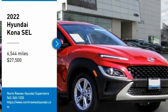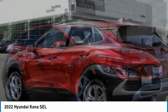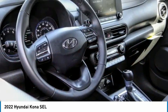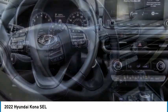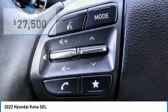Come test drive the 2022 Kona. The Hyundai Kona provides a wide variety of functionality in a small SUV body. The energetic design is perfect for those looking to marry their adventurous side with their urban lifestyle.